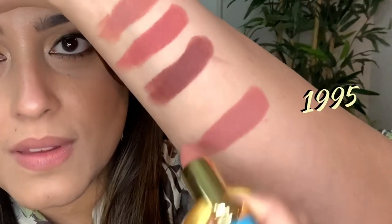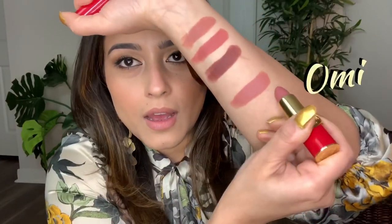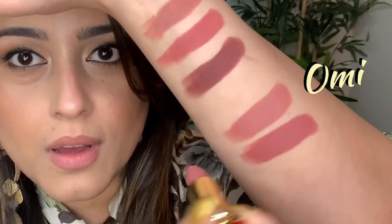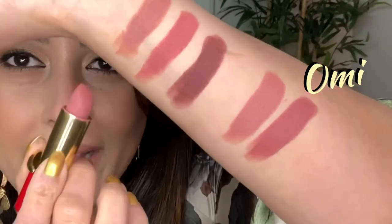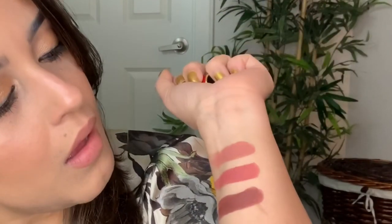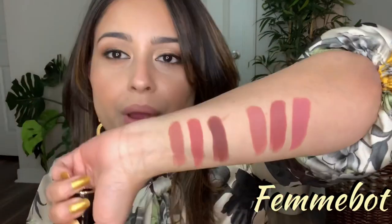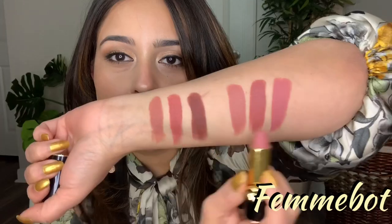To compare with my Pat McGrath lipsticks, the first one is 1995 — I'll swatch them side by side. I think 1995 is kind of close to Velvet Fawn. Next I have Omi, which might be comparable to Velvet Muse — there might be a slight difference or they could be super close, we'll see on the lips. And I have Fembot from Pat McGrath, which is a pink shade — definitely more pink than these nudes.